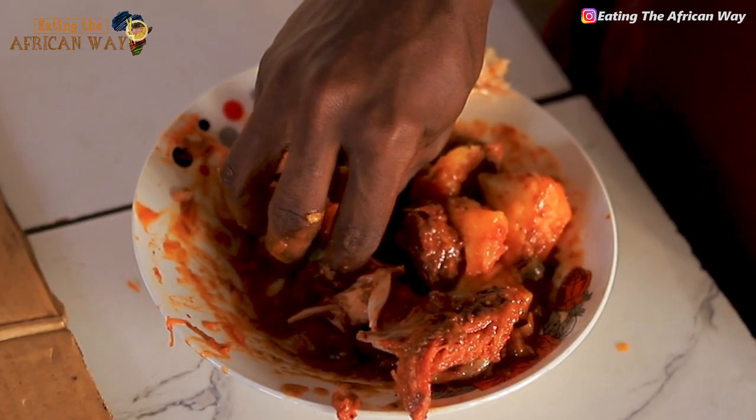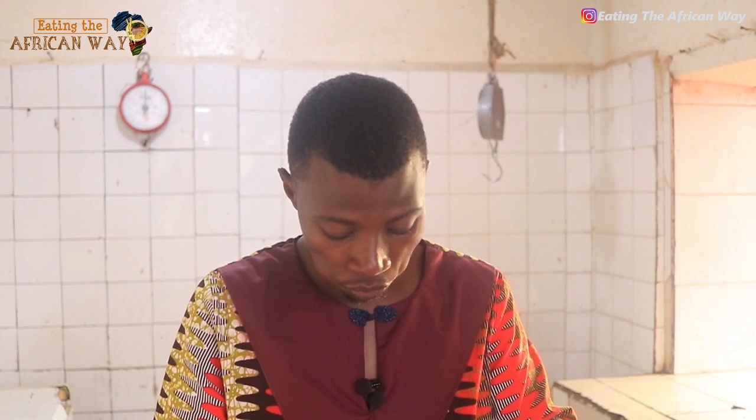I think we're going to stop here. Thank you so much for being on Eating the African World. It has been a great evening, it has been a great time. I think we covered everything you need to know about this video. More information is going to be in the description box. If this is your first time here, don't forget to subscribe, like, share, and comment. See you in the next video, bye!